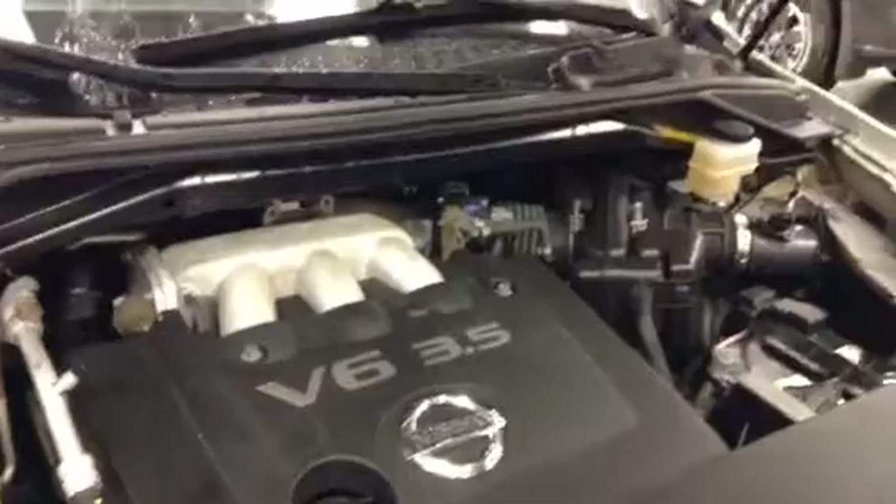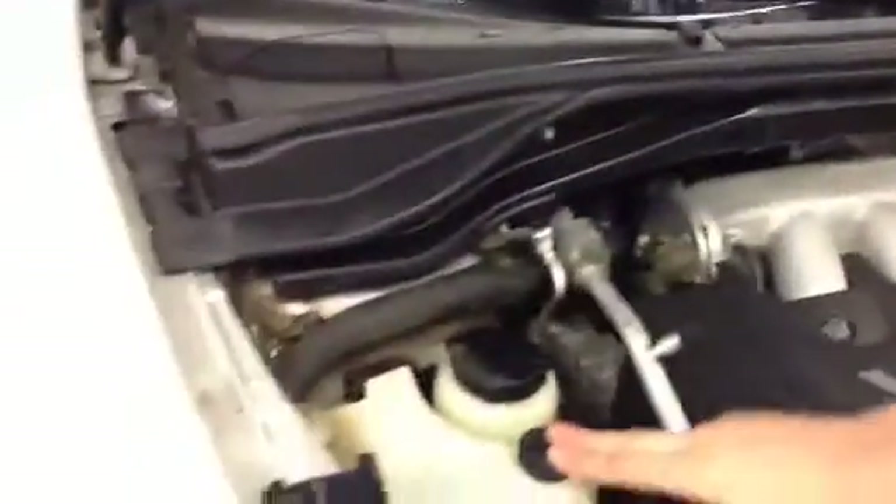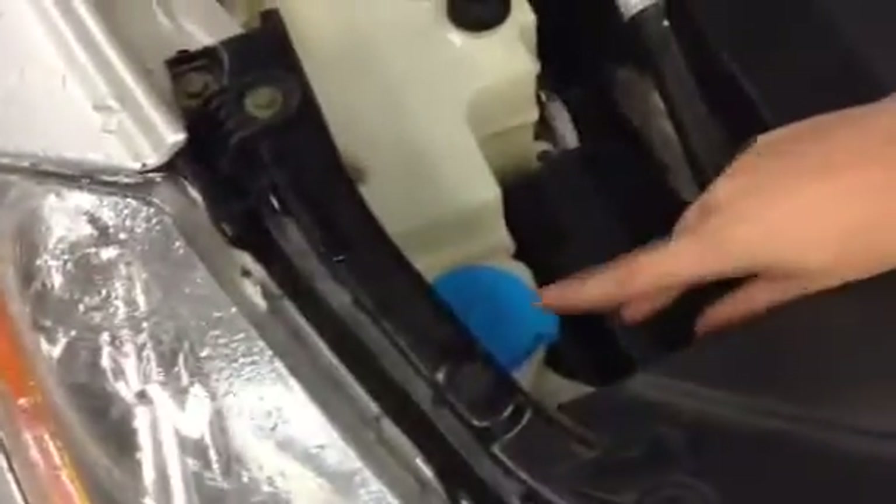The 3.5 V6 engine with more than enough power to bring you wherever you want to go and some. Battery is located right here, power steering, coolant, master cylinder, and your windshield washer right there. Really nice and easy to get to — very easily serviceable.